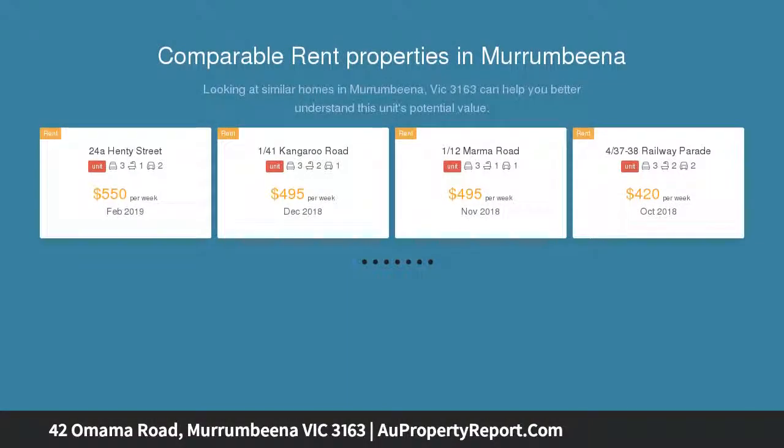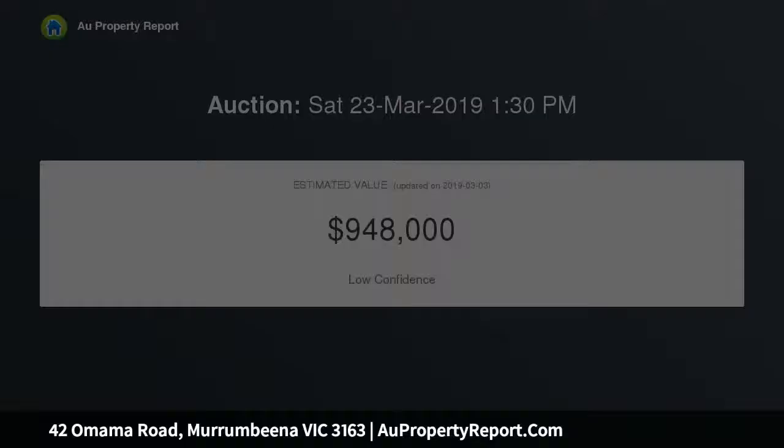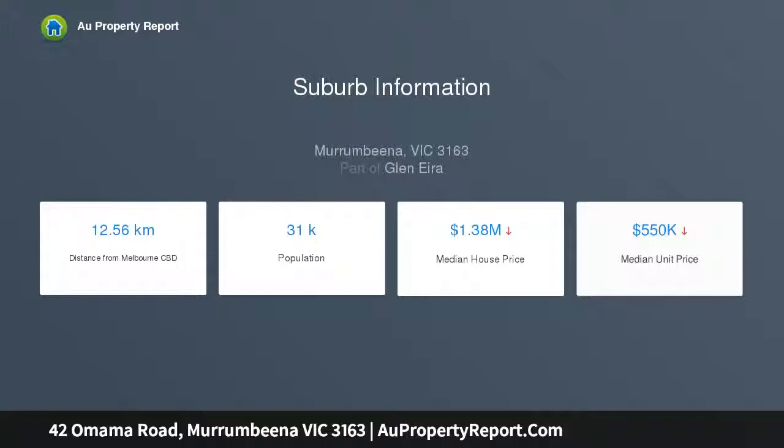Its clever floor plan includes a main bedroom with built-in robes and a recently renovated en-suite, joined by two further bedrooms — one with OFP — and a modern family bathroom with frameless shower. A convenient kitchen with quality appliances and a new hot water system features ample bench and cupboard space, flowing through to a cavernous open plan living and dining domain, including laundry, third toilet, plus stunning leafy outlooks.